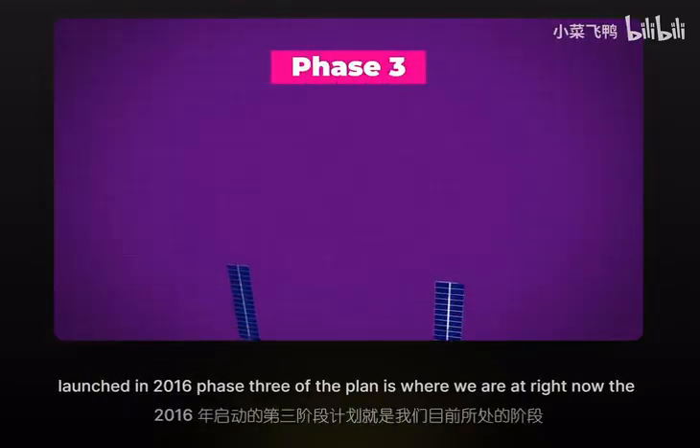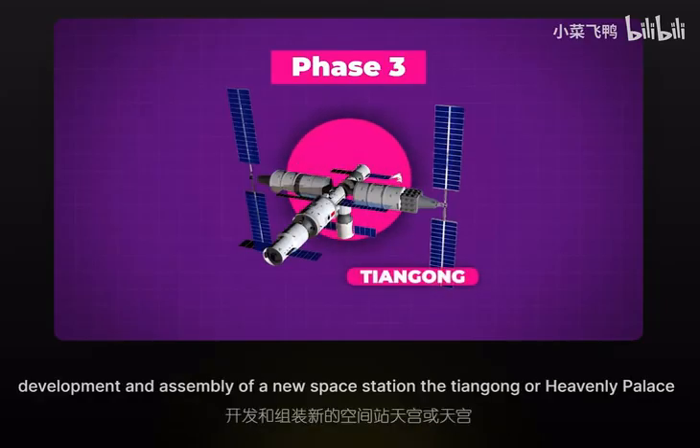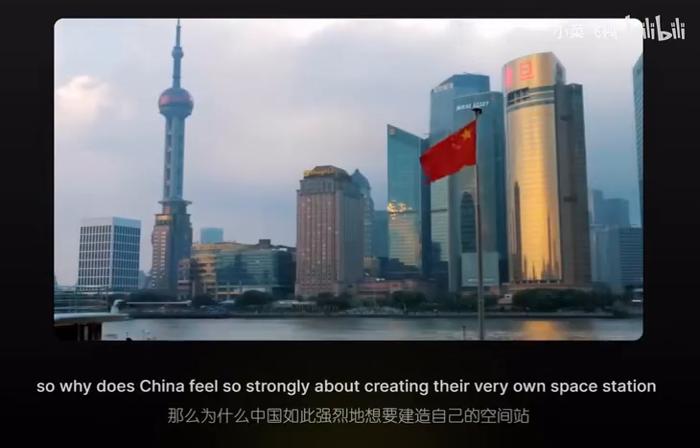Phase three of the plan is where we are right now: the development and assembly of a new space station, the Tiangong, or Heavenly Palace. So why does China feel so strongly about creating their very own space station?